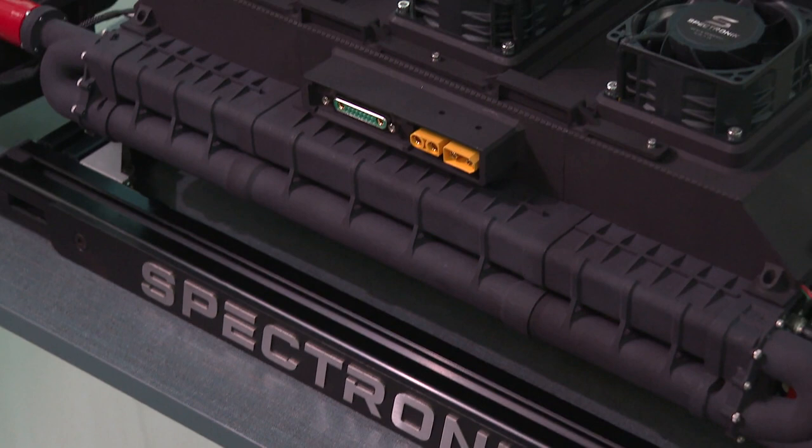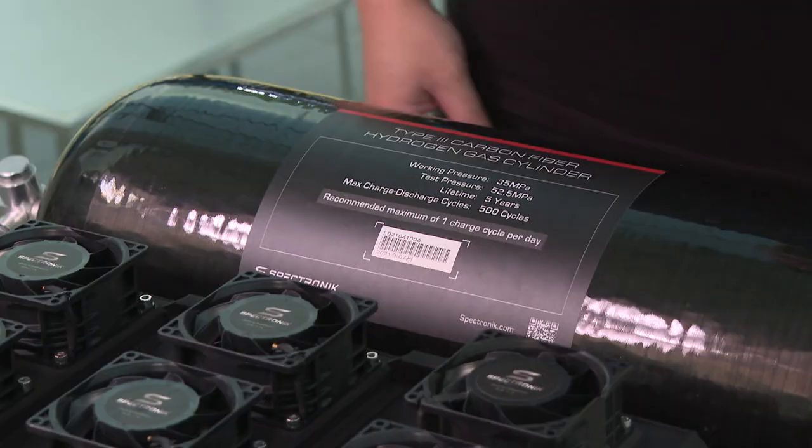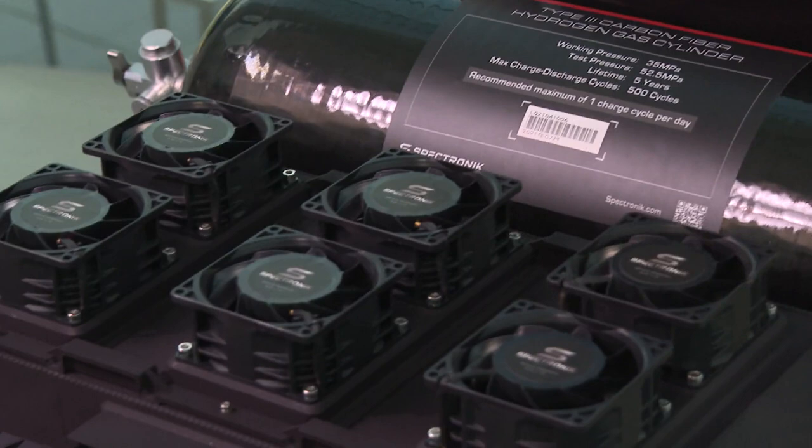To solve complexity, we designed a fully integrated plug-and-play system available in different power ranges for various vehicle sizes.